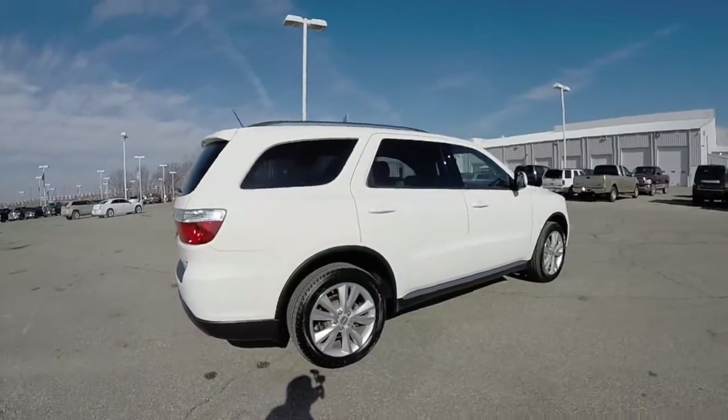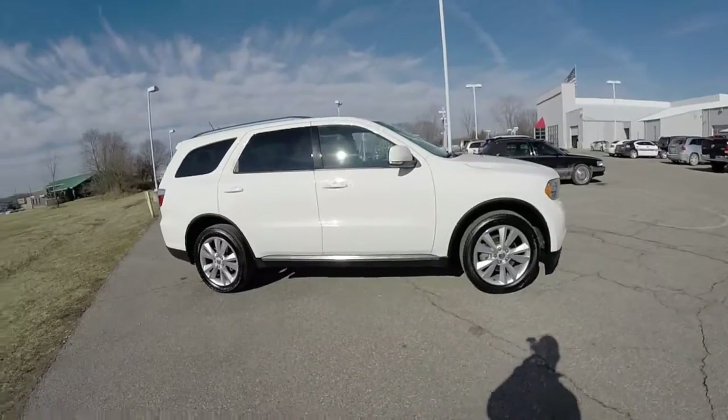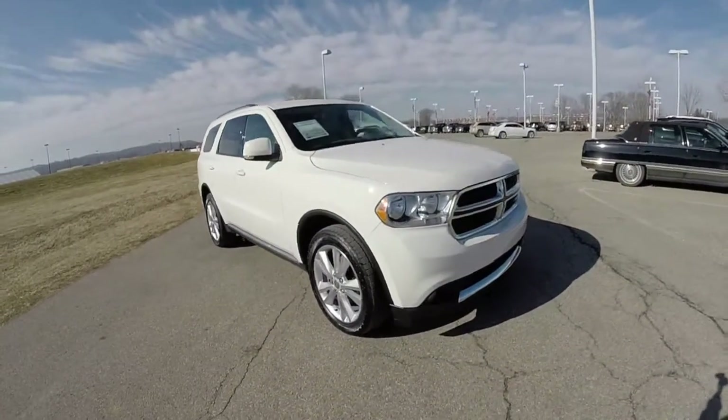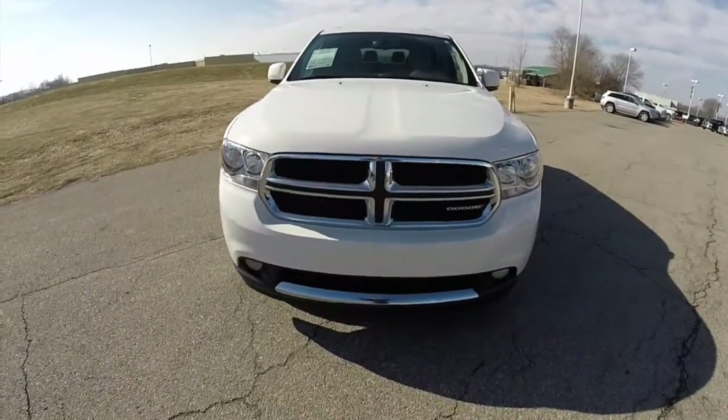This does conclude our quick walk around look at this 2012 Dodge Durango Crew. If you have any questions or would like to see this vehicle, please contact our showroom. One of our friendly sales staff will be more than happy to answer any questions you may have. And as always, thanks for watching.